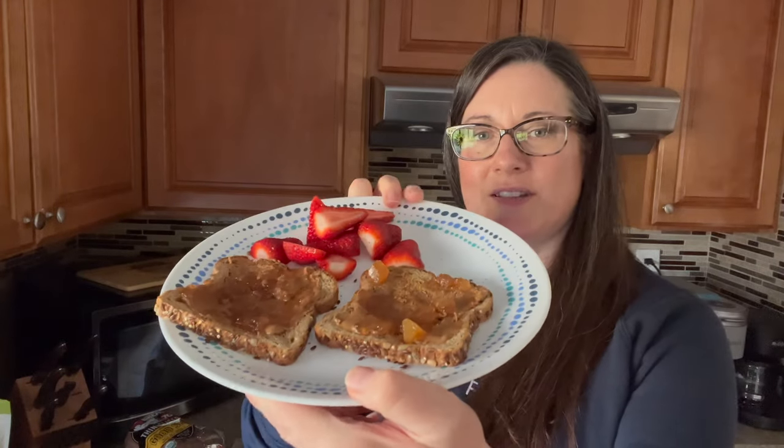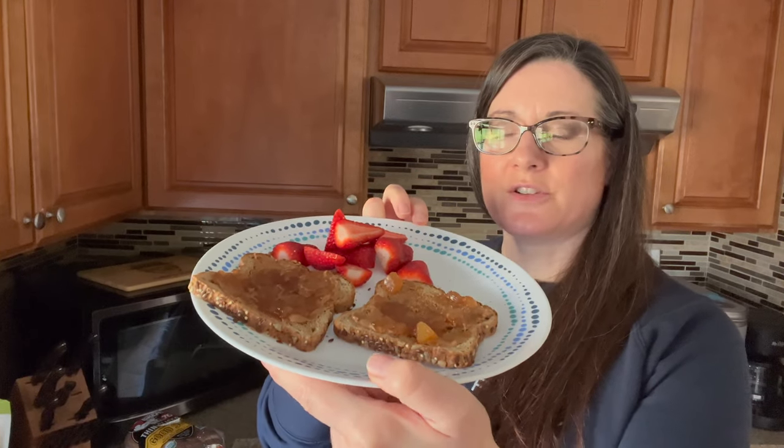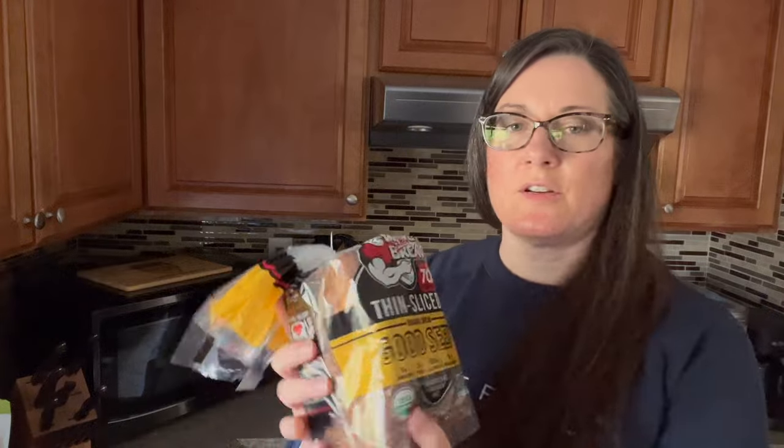For food I changed my mind — no oatmeal today. I'm instead doing Dave's Killer Bread toasted with a little almond butter and cinnamon pear jam on top, some strawberries, and yesterday I made a batch of my pureed vegetable soup from my cookbook, so I'm going to have that. The bread I have is called Good Seed. This is breakfast — I'll see you guys back a little later.